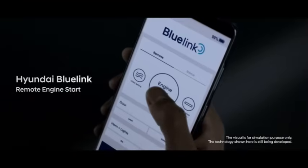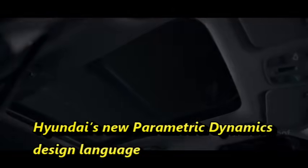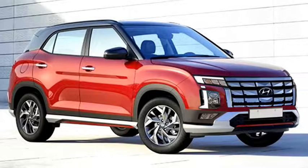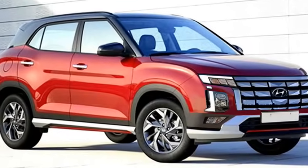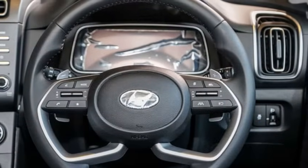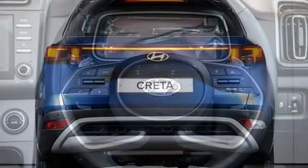The new Creta will come with a more aggressive and sportier look than before, following Hyundai's new parametric dynamics design language as seen on the Hyundai Palisade. The Hyundai Creta first made its India debut in the year 2015 and is still a popular choice in its segment for Indian buyers.